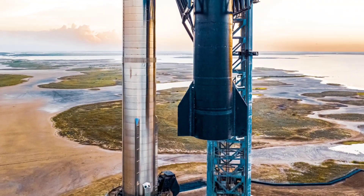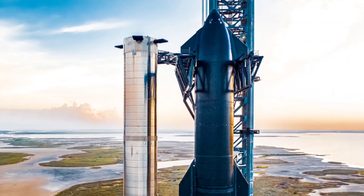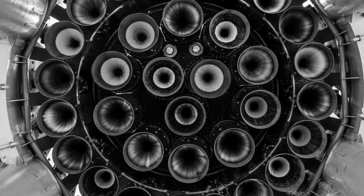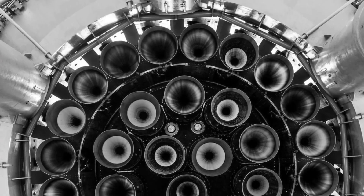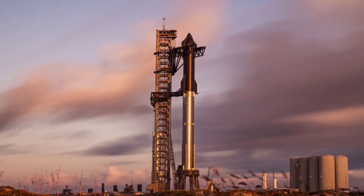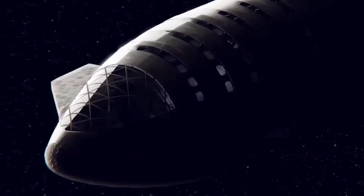Karasic said SpaceX is presently targeting early December for a test flight of Starship and Super Heavy, although this timeline is dependent upon a full 33-engine static fire test of Super Heavy, an FAA launch license, and final preparation of ground systems at SpaceX's Starbase launch facility in South Texas. After this initial test flight, NASA is tracking three additional flight tests of Starship for fueling demonstrations.